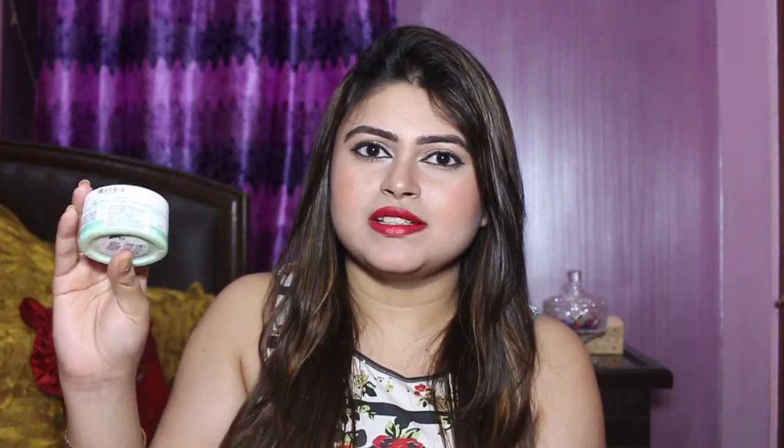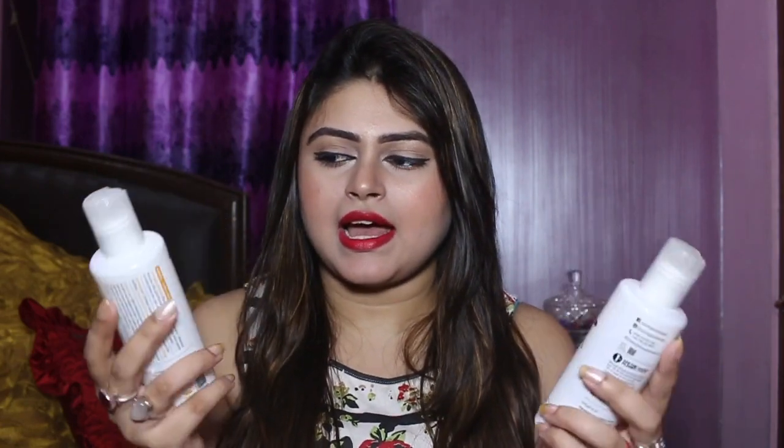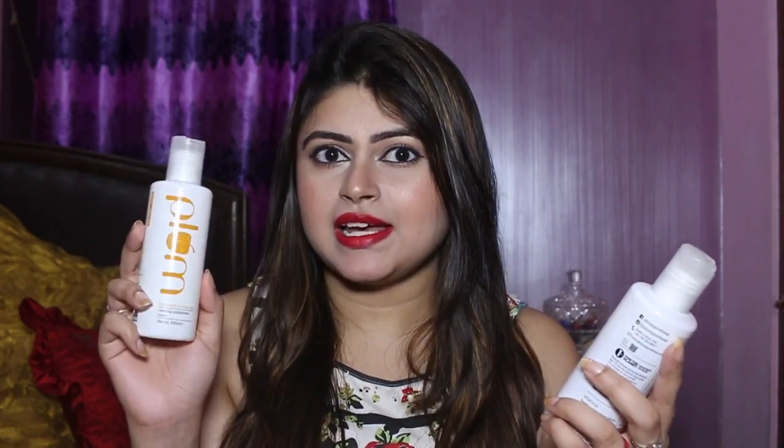So let's get started. The first product is this moisturizer — this is from the brand called The Body Shop. This is a Body Shop Aloe Soothing Day Cream. I heard so many good things about this moisturizer, so I got this. Next I have these two toners from the brand called Plum.